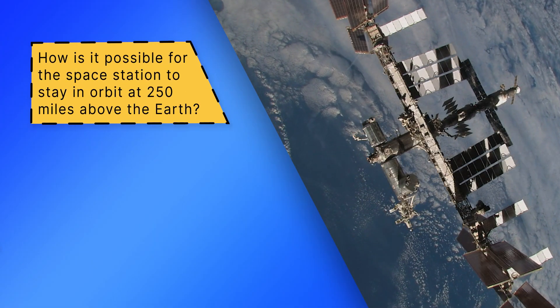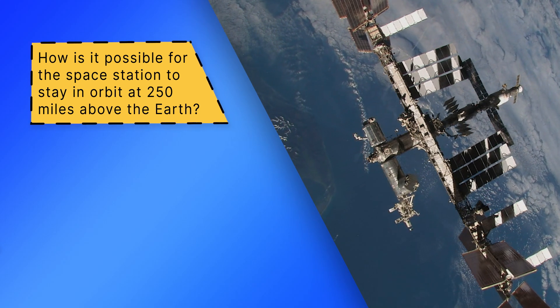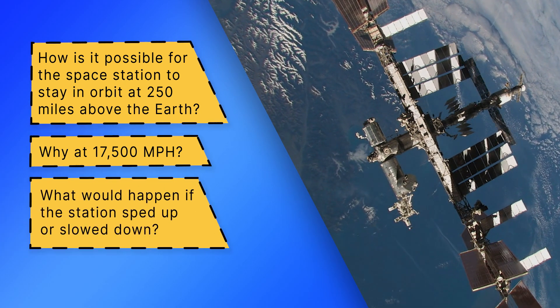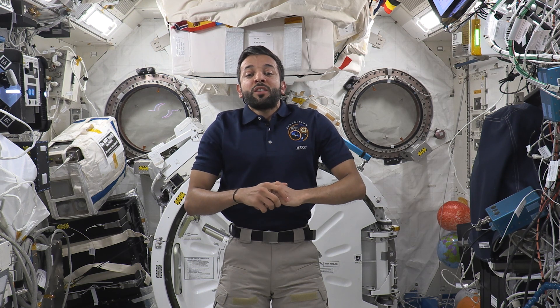Hello, my name is Sultan al-Niyadi, and I'm an astronaut living and working on board the International Space Station. Any idea how it's possible for the Space Station to continuously orbit Earth 250 miles above the surface, and why at 17,500 miles per hour? What would happen if the station sped up or slowed down? We are going to explore those questions and more by investigating the connection between angular momentum and orbits in our microgravity environment.